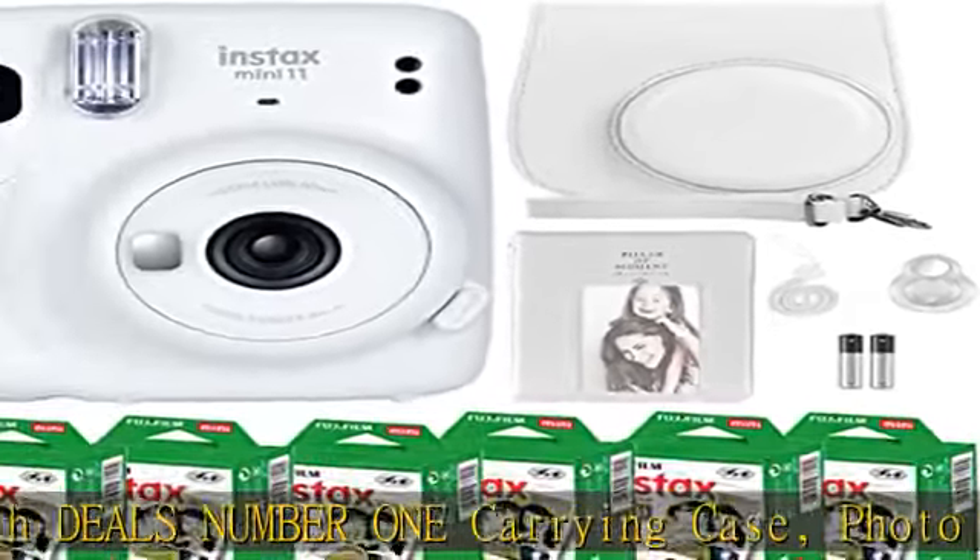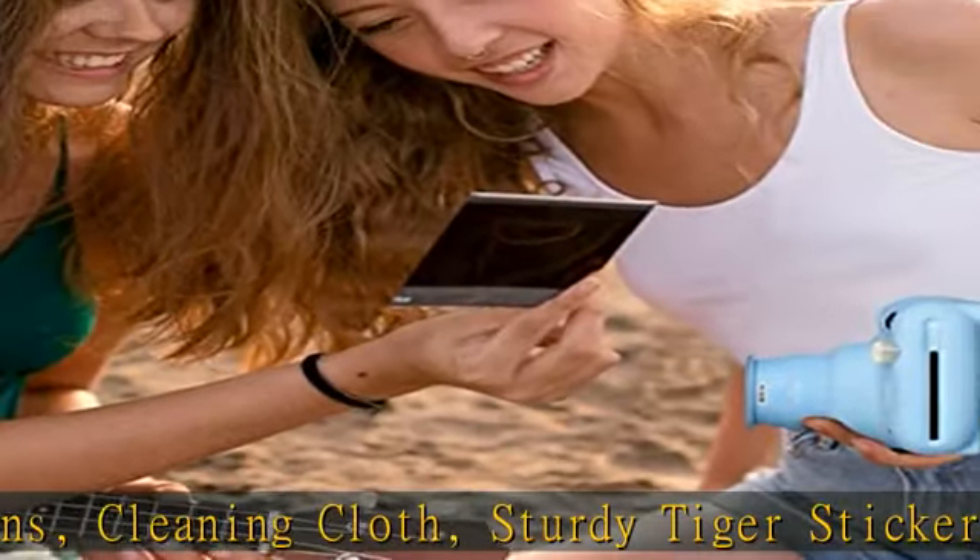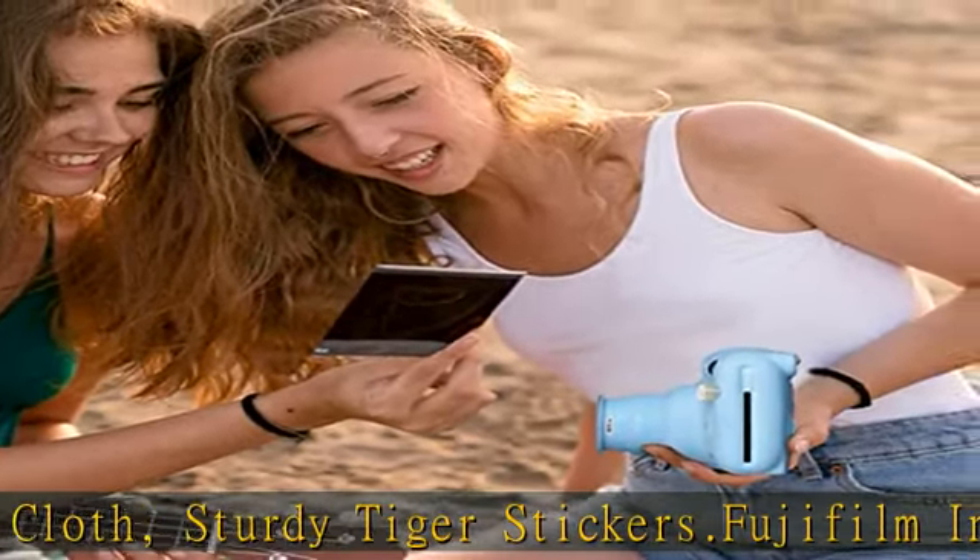Start shooting as soon as the moment strikes, with enough film for 60 photos. Deals Number 1 travel camera case and adjustable strap, with the perfect cutout hole for the lens that will keep your camera safe everywhere you go.